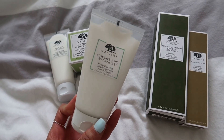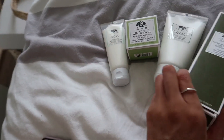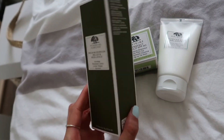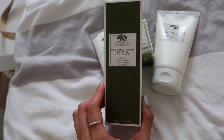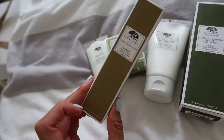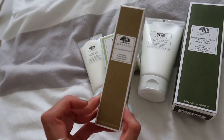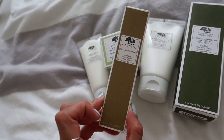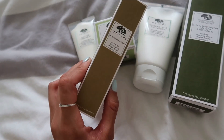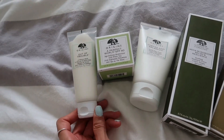We also have the Origins Check and Balance frothy face wash, which I'm excited to use. Then we got the Mega Mushroom Relief and Resilient soothing treatment lotion - I think it's more like an essence-type thing after a toner. I might actually give that one to my mum as it's right up her alley. And then one I was really hoping for - even though a lot of you say 'you're only 20, why are you into anti-aging?' - I live in polluted London with tons of rays and pollution, so I will age! This is the anti-aging power serum. Thank you Origins - I love the packaging, it's very earthy.